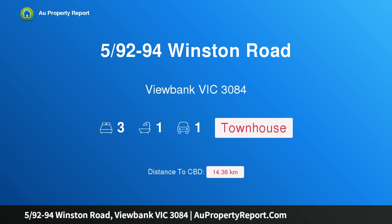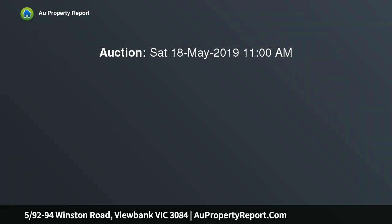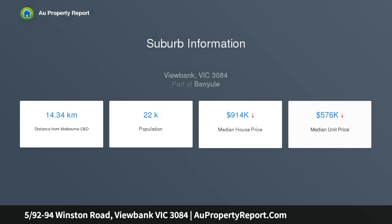Introducing property 94 Winston Road, View Bank, Victoria 3084 — spacious, low maintenance living in a convenient location. Set privately in this prestigious and sought-after gated boutique complex, this two-story three-bedroom town residence boasts the benefits of spacious living, a large entertaining courtyard, and good accommodation. Front remote control gates set the standard.